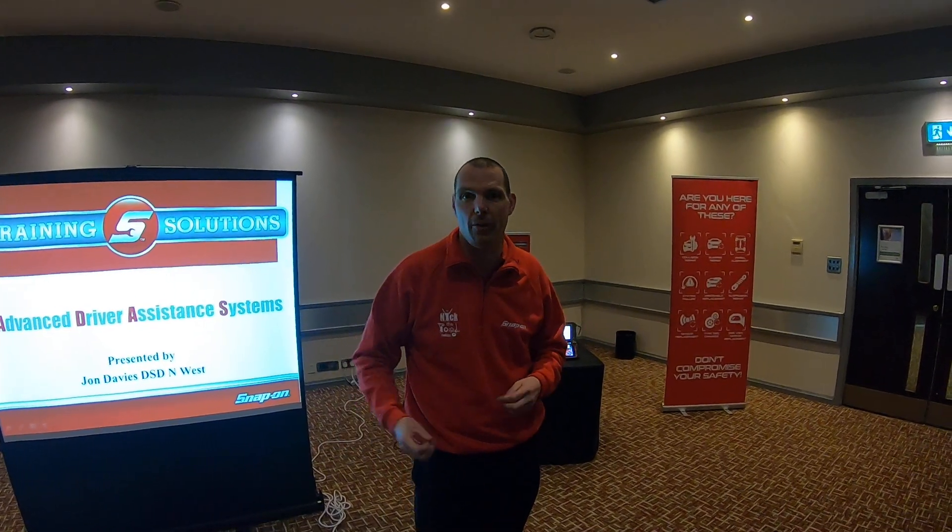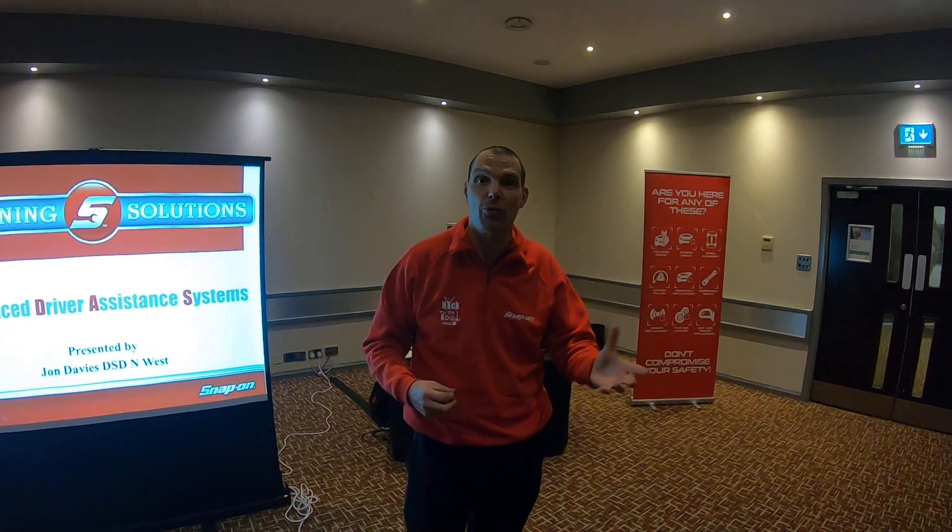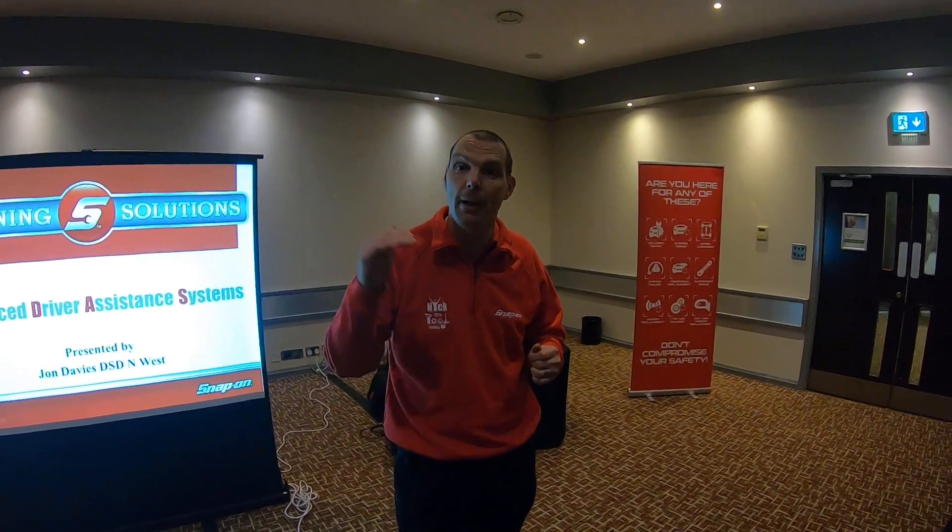So we run these seminars across the UK at different venues. We have a website which enables you to see the topics — we've done some in the past on CAN bus or on diesel particulate filter regeneration, all these different topics. Have a look below in the description and you'll see a link to the website.